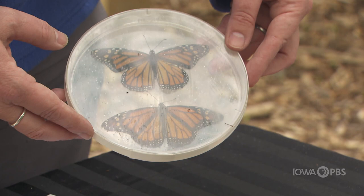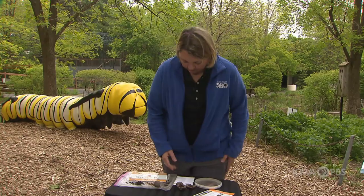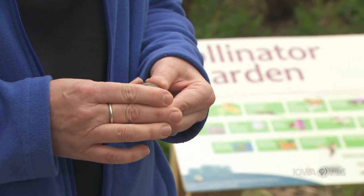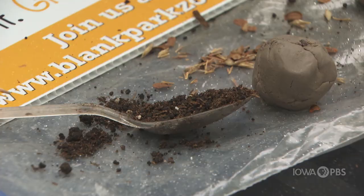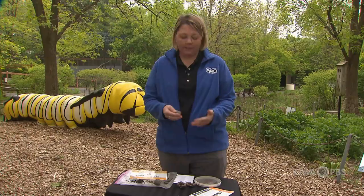Today I'm also going to show you how to make a seed bomb, and this is something you can do at home pretty easily. It doesn't take a whole lot of supplies. You can get some clay from your backyard or go to the store and get some. All this is natural stuff that'll go right back into the earth and break down, and hopefully the flowers will bloom.